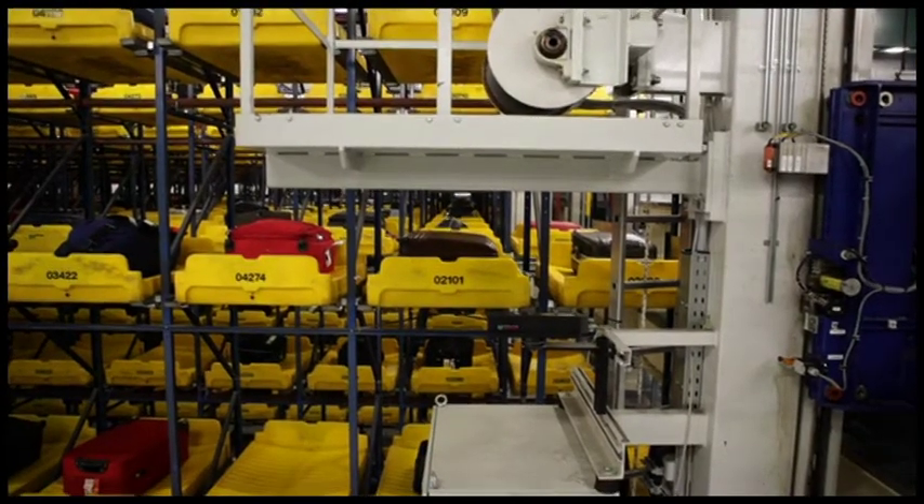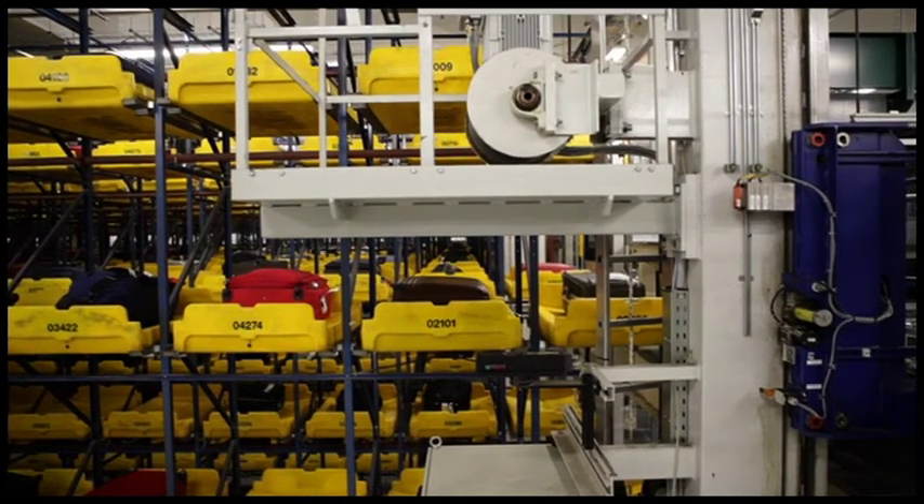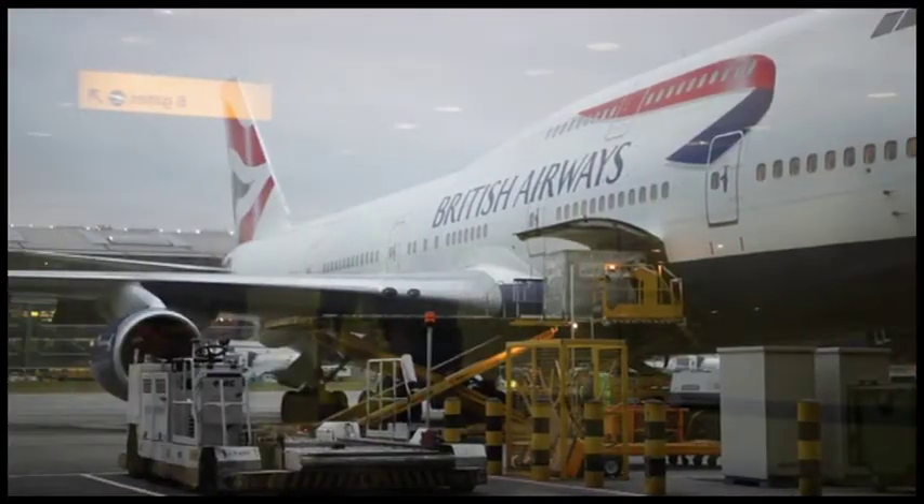For those who like to check in super early, the system can hold up to 4,000 bags in advance until the flight is ready to load.